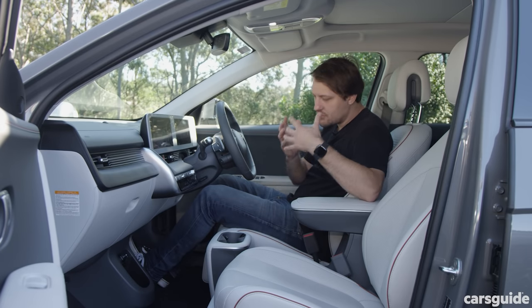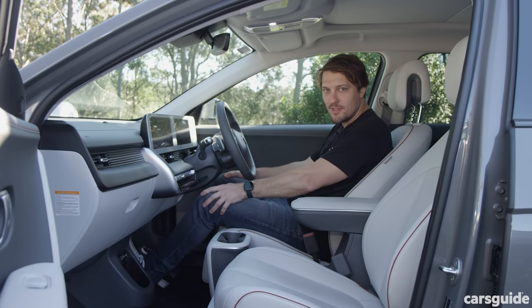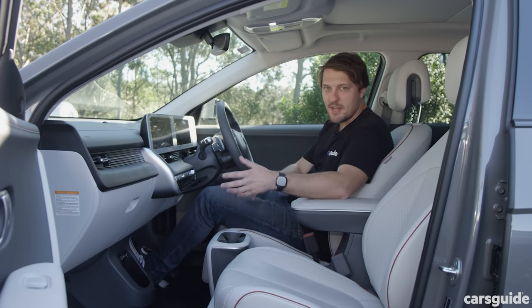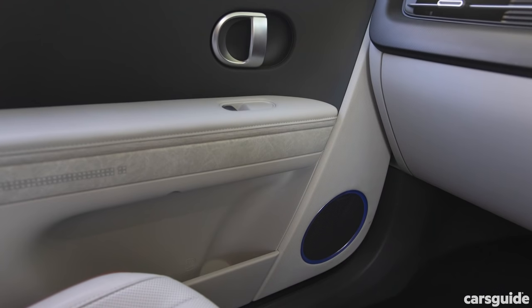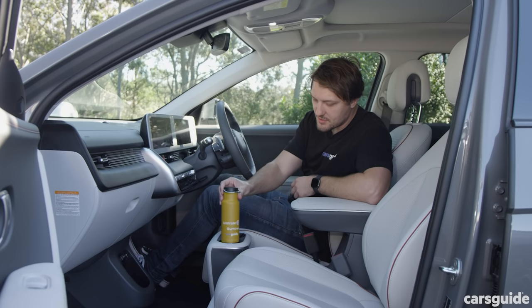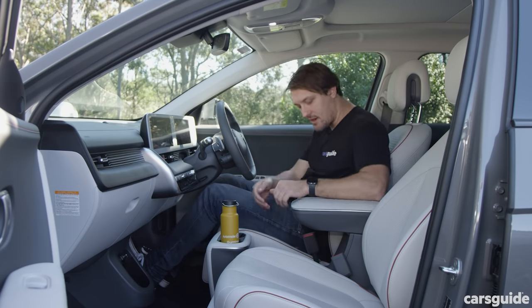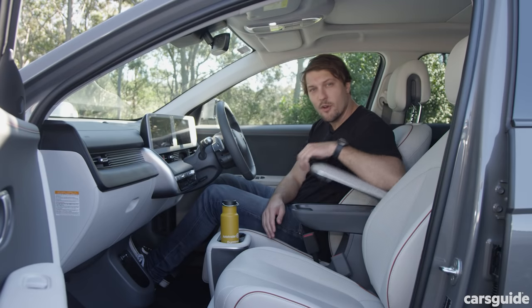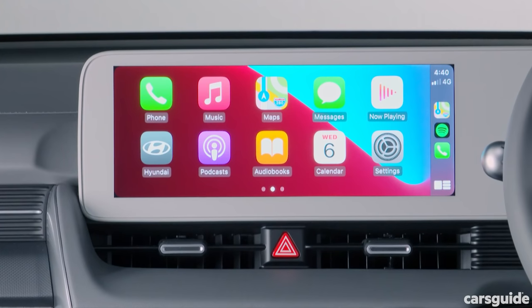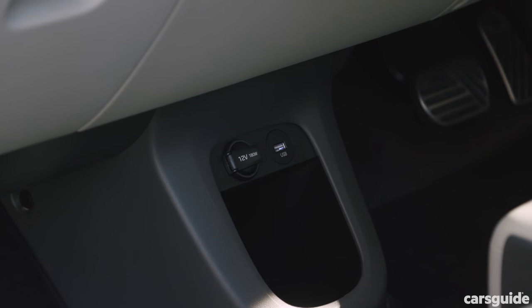Storage is super plentiful in the Ioniq 5, with a flat floor giving room for your feet and knees. There are bottle holders in the door, two more in the centre console, a storage area up front, a wireless car charger, and an openable centre console box. The Ioniq 5 has wired Apple CarPlay and Android Auto but strangely no USB-C.